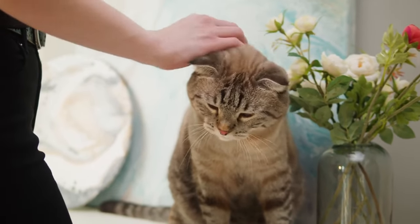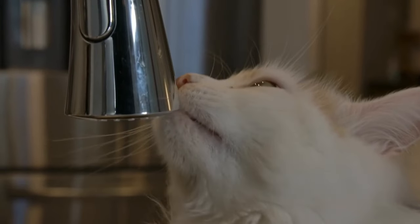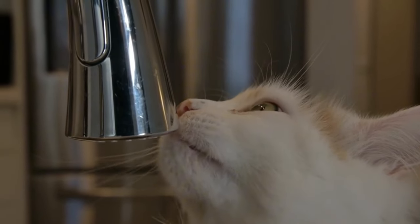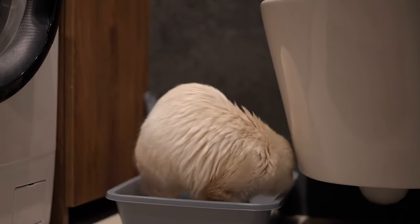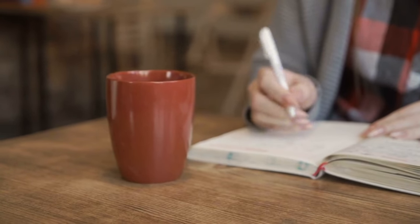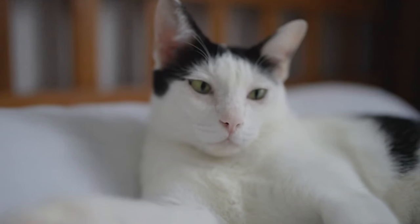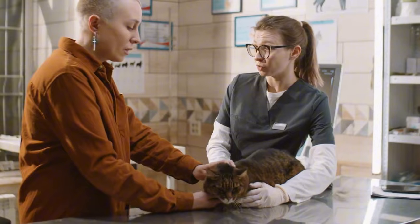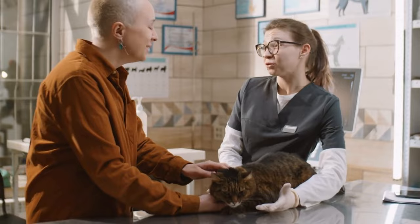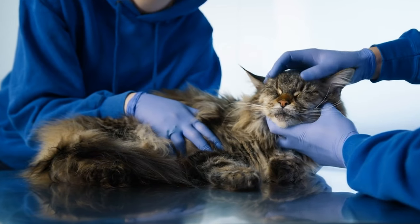Cats are masters at hiding illness, so it's up to us to notice subtle changes. For example, increased water consumption could indicate kidney issues or diabetes. Changes in litter box habits might signal urinary tract problems. By keeping a log, you'll be able to spot trends and report them to your vet. Remember, you know your cat best — trust your instincts if something seems off, and don't hesitate to consult your vet. Early detection is key in managing many age-related conditions.